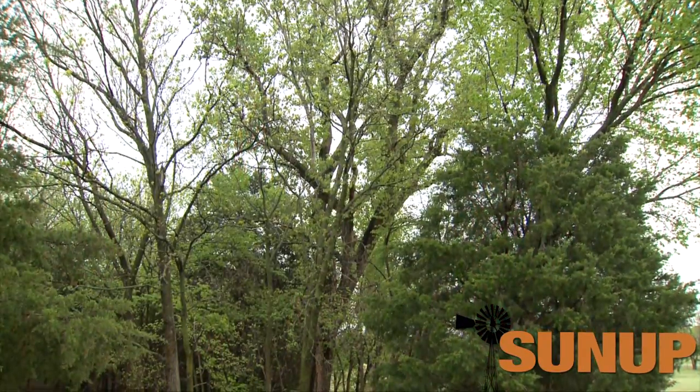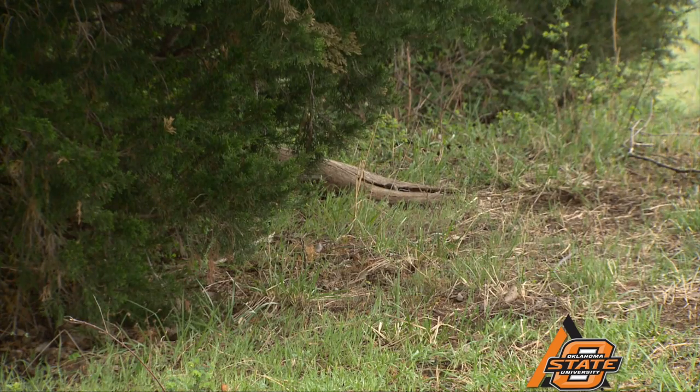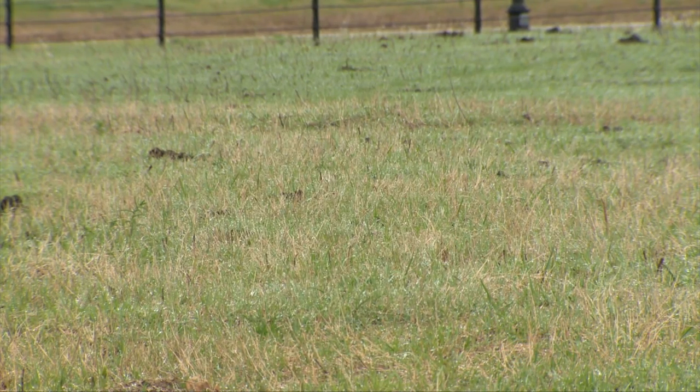Ticks have been found in this very pasture. Anytime you have a tick population, animals are going to get them from the pasture environment. When you have a pasture with trees — like cedars mixed in with oak and elm — you're going to have higher humidity levels. Ticks maintain themselves where there's more humidity, whereas in an open grass field there won't be as many ticks because it can't maintain humidity like a tree canopy area.